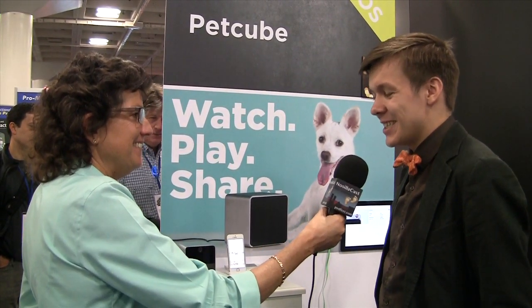That is absolutely hilarious. Our daughter has a dog and we have a dog — we both love each other's dogs. We could share PetCubes and watch each other's dogs and play with them. If you're allergic to cats, get a PetCube instead and play with somebody else's.